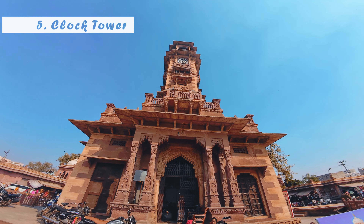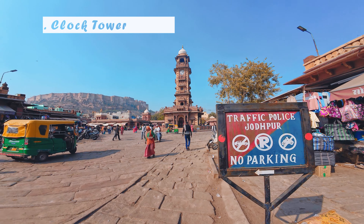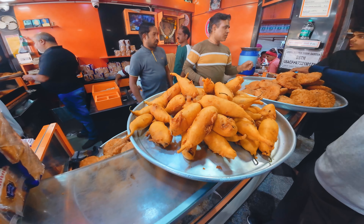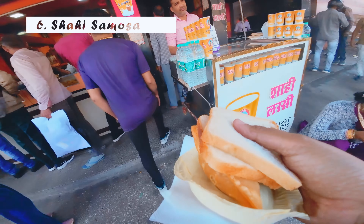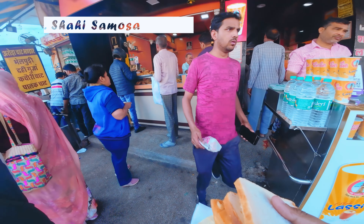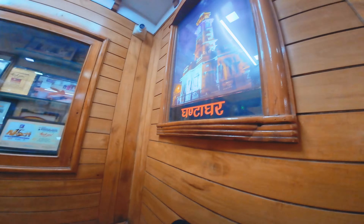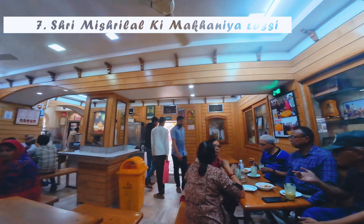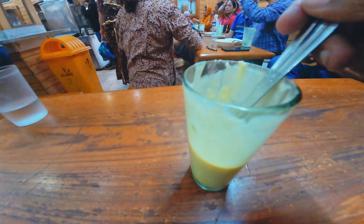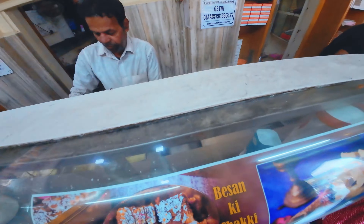Ab Jodhpur aaye ho toh yahan ka kuch famous nashta to try karna banta hai. Sabse pehle aap chaliye Ghanta Ghar — yahan par 2-4 photos click karke go to Shahi Samosa. This place serves the best samosas — trust me. Maine ek foreigner couple se mulaqat ki unhone apni zindagi mein pehli baar samosa khaya aur ek hafte se roz nashte mein yahan ke samosa khaate. Kisi ke baazoo mein you can also try palak patta chaat. Main jaanta hun nashte mein lassi prefer nahi karte bahut log, but do dhin ke trip mein yeh cheez zaroor try karein. I am not a big fan of too sweet lassi, but yeh Jodhpur ke must-try food options mein aata hai — so I recommend that you come to Makhaniya Lassi. Yeh makhan milata hai bhaiya ismein pura.